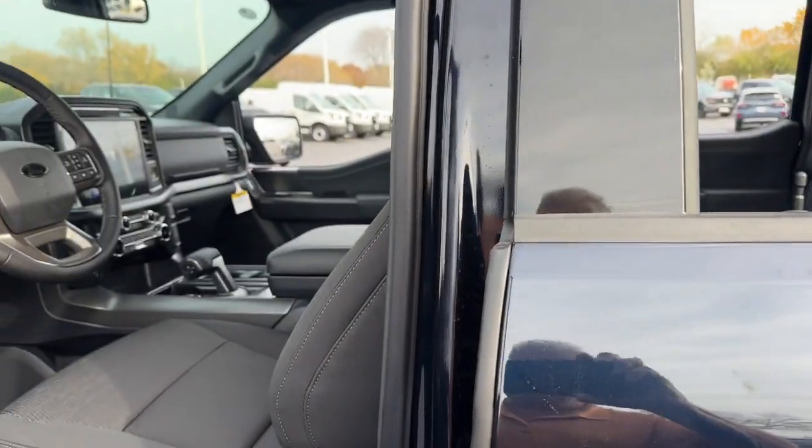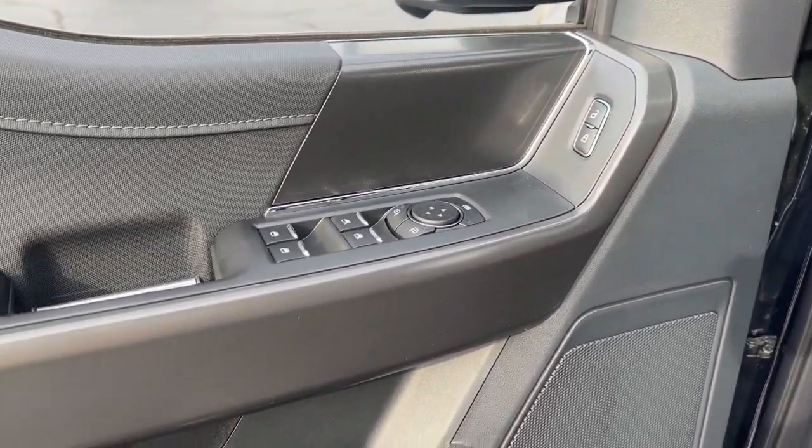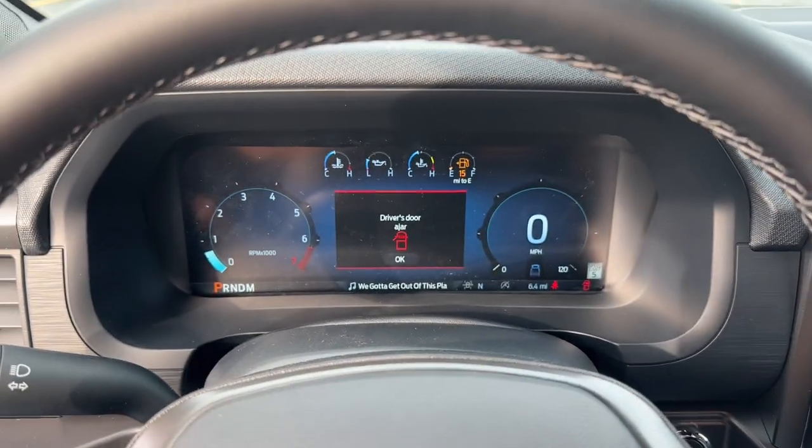These are just some of the great options this vehicle comes with: adaptive cruise control, lane-keeping assist, remote engine start, heated mirrors, heated front seat, and a sliding rear window.